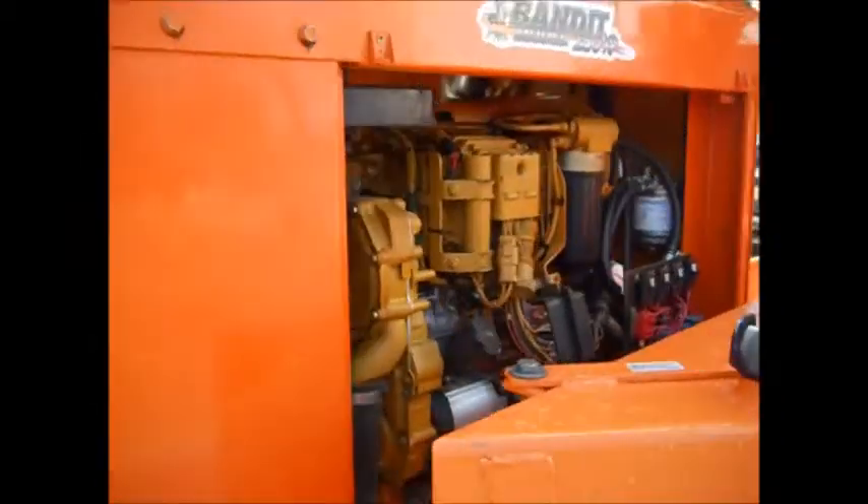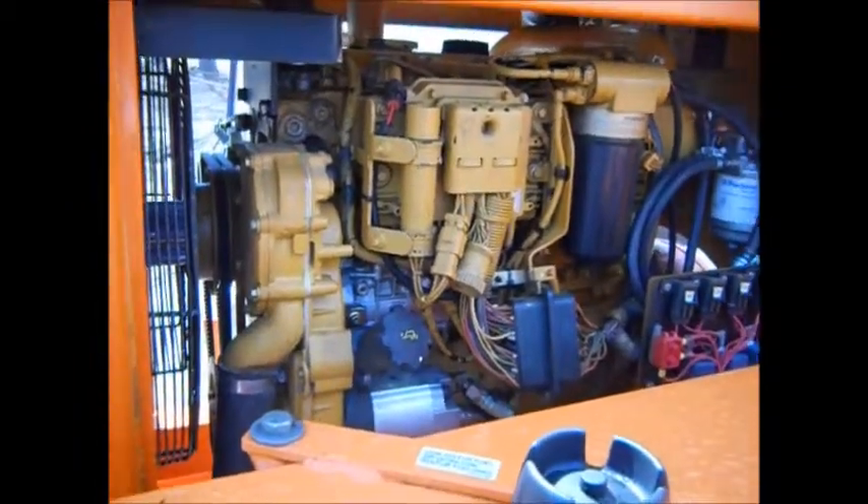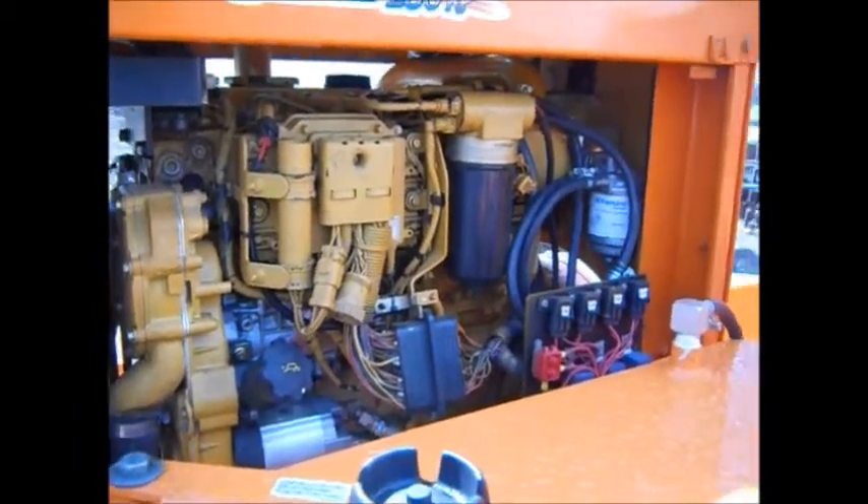A lot like a VP44 you see on the Dodge Cummins, just scaled down in dimension. And it's an electronic engine control.